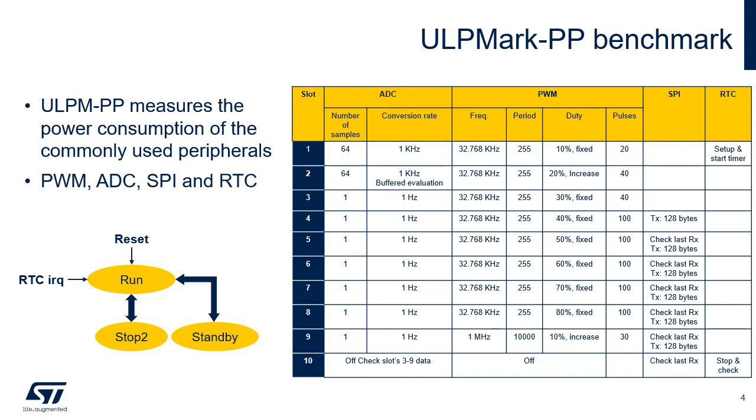As soon as the device finishes the peripheral operation for that slot, it can enter standby or stop-2 mode. This means faster peripherals will most likely score higher since they can remain off longer. ULP Mark has been redesigned since its first release in 2014. It now works with the EEMBC benchmark framework, the same one used by IoT Mark and Secure Mark, with a super-thin API that enables any MCU to execute next-generation EEMBC benchmarks.